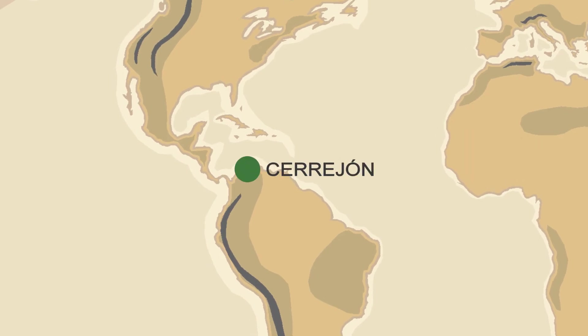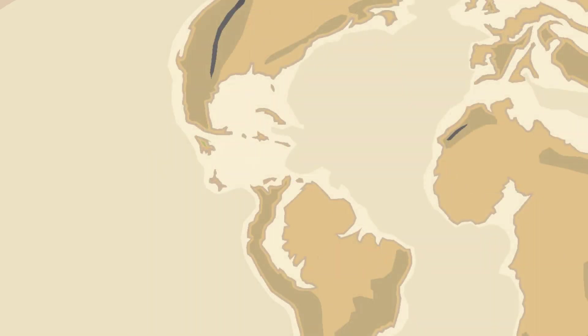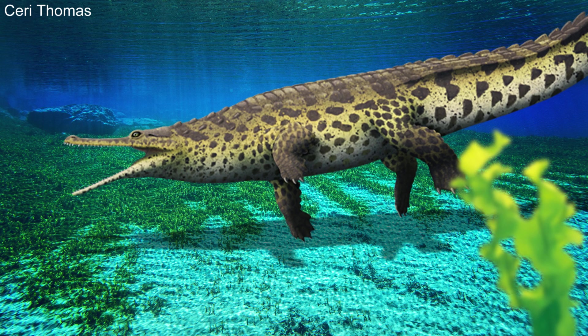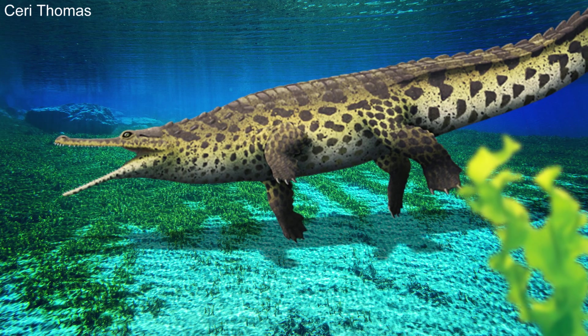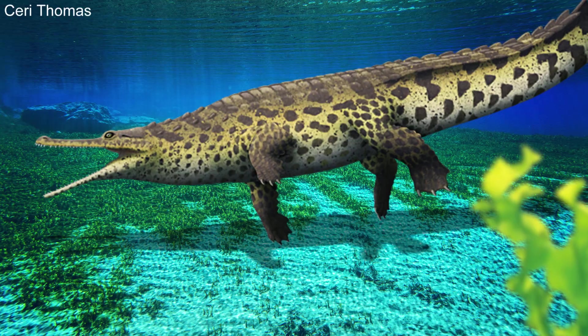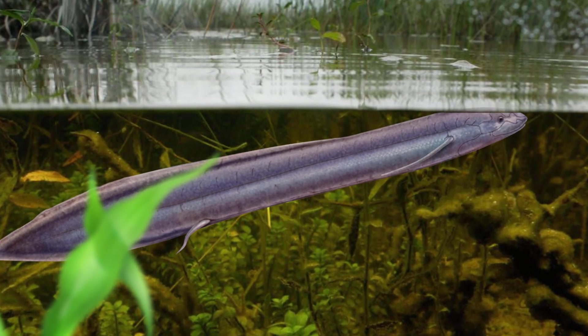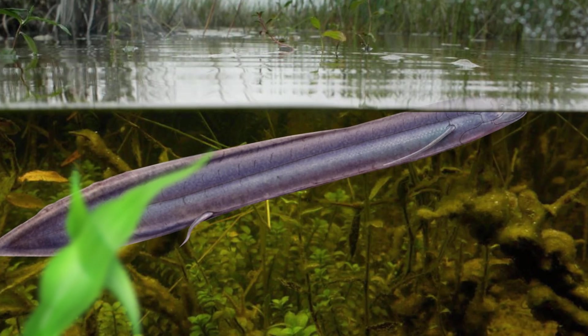Titanoboa's ecosystem is known as the Cerro Hone and was a tropical wetland that flooded the northern coast of what is modern-day Colombia. Titanoboa would have swum around its ecosystem much more than it slithered. Most animals found in the ecosystem were amphibious to some degree, like turtles and crocodiles, but also plenty of fish — some of which still inhabit South America to this day, like the lungfish.